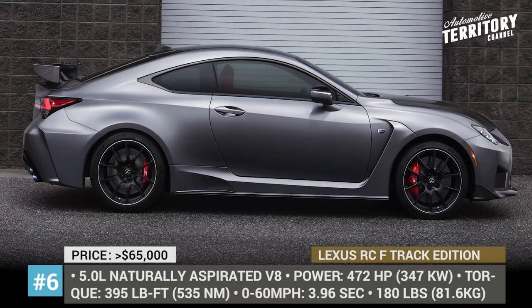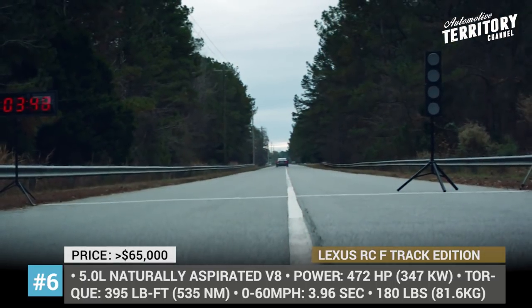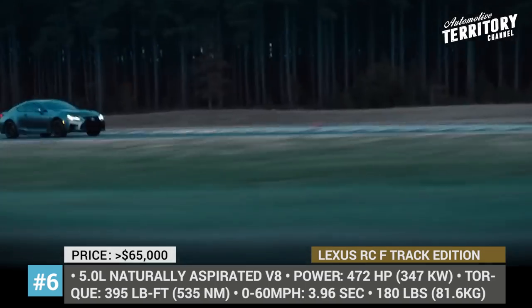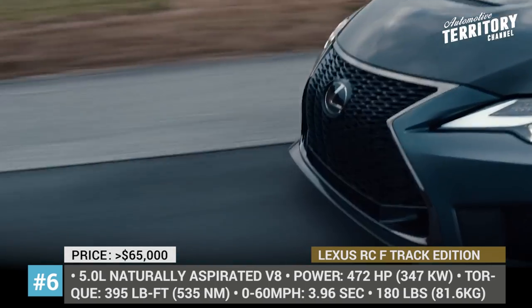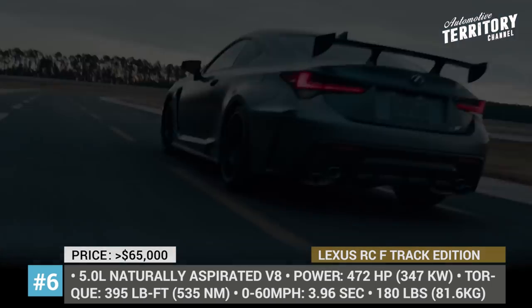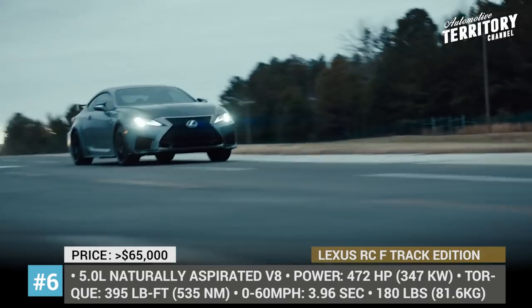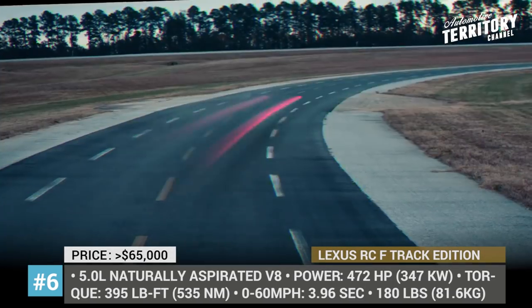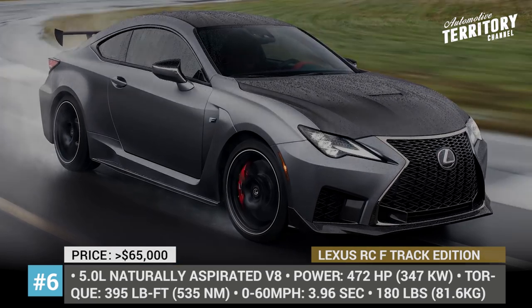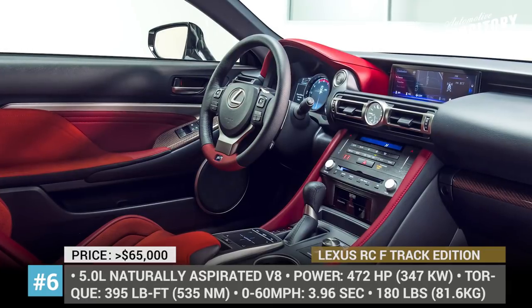Lexus RC F Track Edition. Introduced for the 2020 model year, the new RC F Track Edition was designed for hardcore driving enthusiasts who require track car performance but do not want to give up the comforts of a luxury automobile. Compared to the previous year's RC F, the Track Edition features aerodynamic and weight reduction improvements, including new carbon fiber body components, ceramic brakes, a titanium exhaust and lightweight 19-inch forged alloy wheels. As a result, the car loses around 180 pounds and clocks 0 to 60 mph in 3.96 seconds, powered by an updated 5.0-liter V8 outputting 472 horsepower and 395 pound-feet of torque.